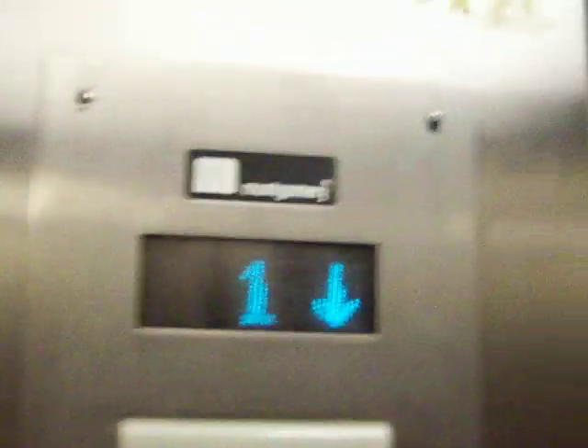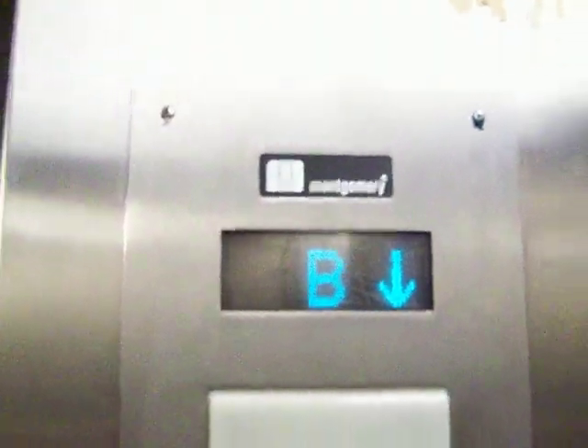This is another elevator at Sears, South Coast Plaza Mall in Orange County. 3,500 pounds capacity, 88 compliant phone. Looks like this one was also been modernized by Montgomery.